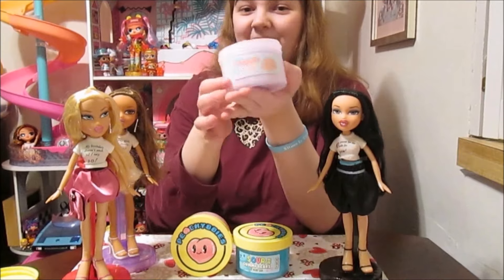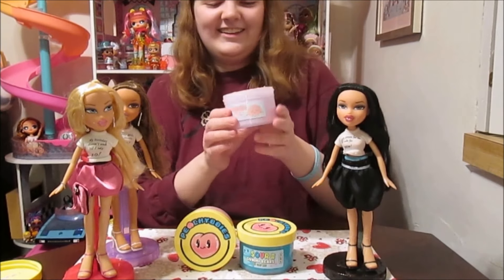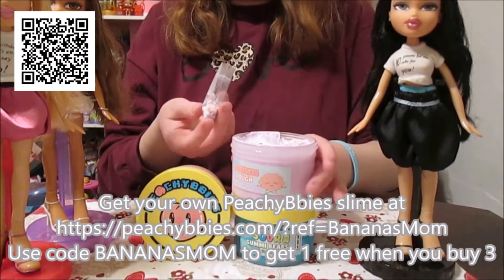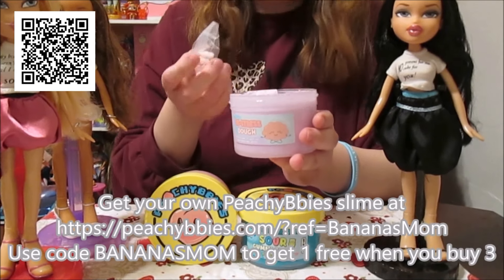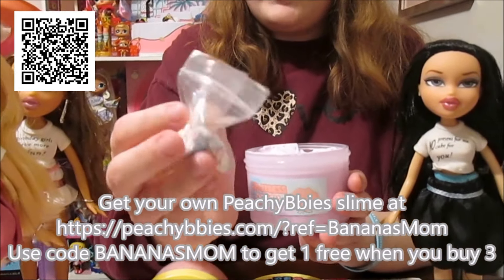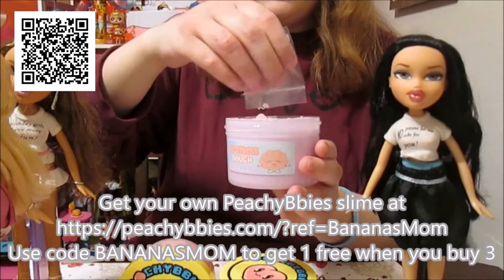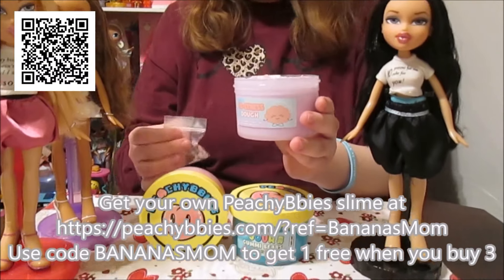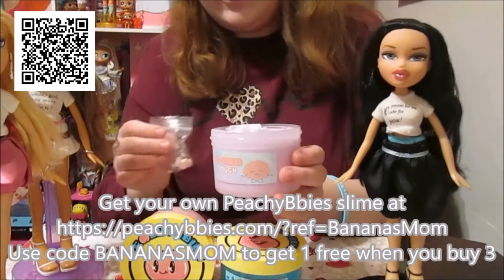We are starting off with the de-stress dough. It was so hard to choose — they sent us a really amazing package. Thank you Peachy Beebees. We are starting with the de-stress dough because that is one of the reasons I love slime — it really helps me de-stress, gives me something to do with my hands while I'm watching TV so I'm not picking at my fingernails. And we have some little mix-ins here — a little cloud charm and a bunch of little confetti. We thought that was appropriate for a birthday celebration, which is the theme of today's Bratz line. We tried to kind of pick the colors based on the featured colors in each of these Bratz girls.